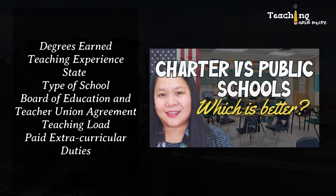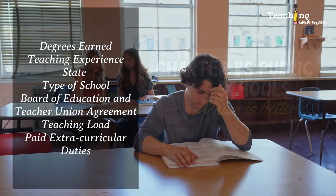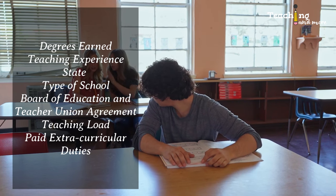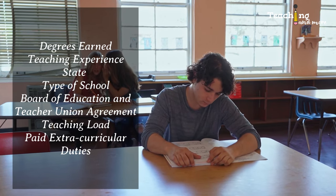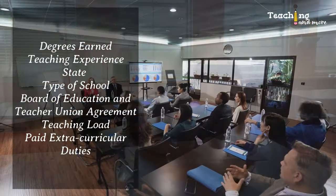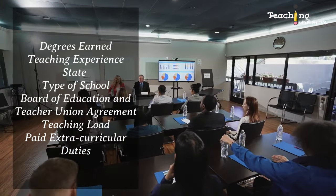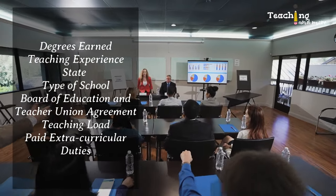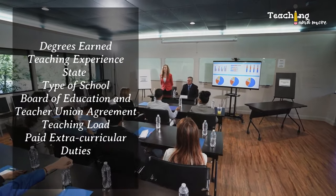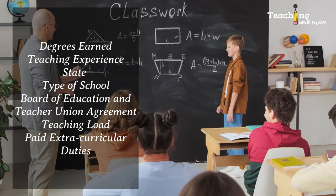Fourth, type of school: in general, public school teachers are paid more than private or charter school teachers. Among public schools, teachers at a Title 1 school generally receive extra pay due to some challenges that exist there. Fifth, salary increases and bonuses depend on the state or district and whether there are extra fundings. There are teacher unions that negotiate with the board of education, so there's really no set salary increase for teachers — it varies from state to state.